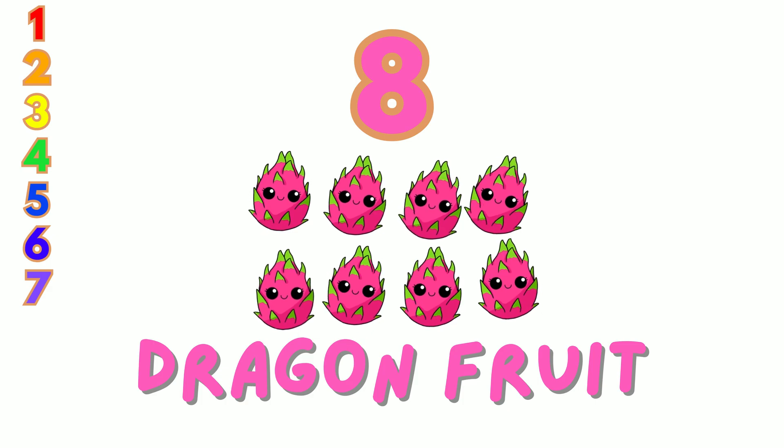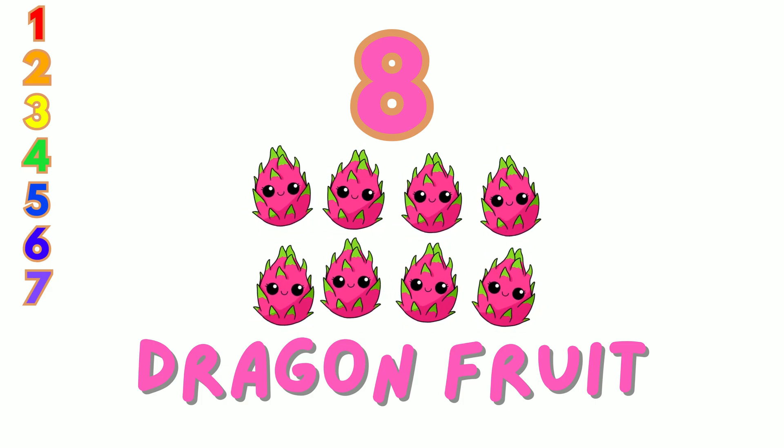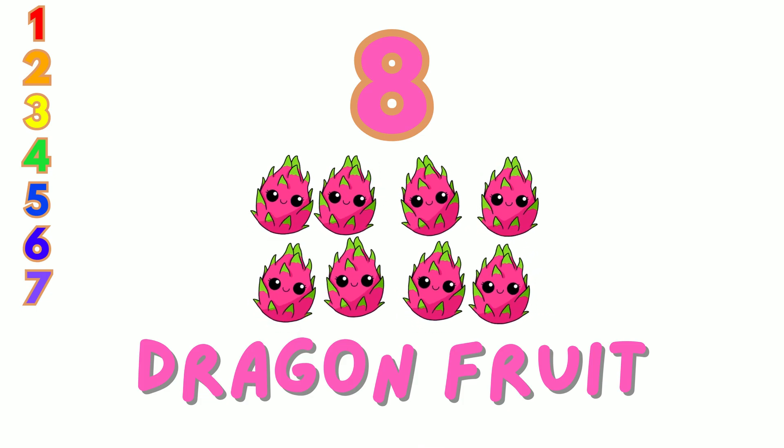8. Here are 8 pink dragon fruits. Count them with me: 1, 2, 3, 4, 5, 6, 7, 8.